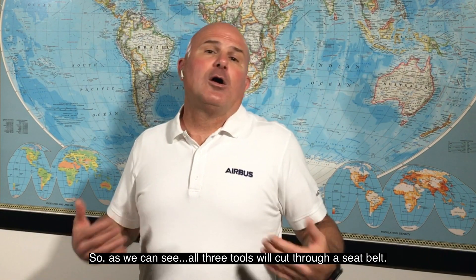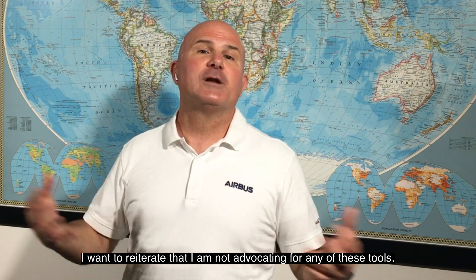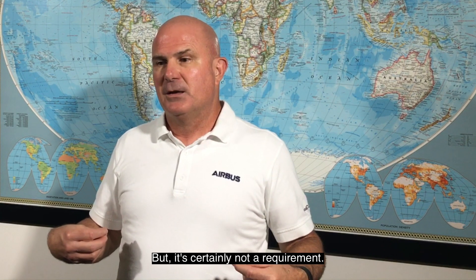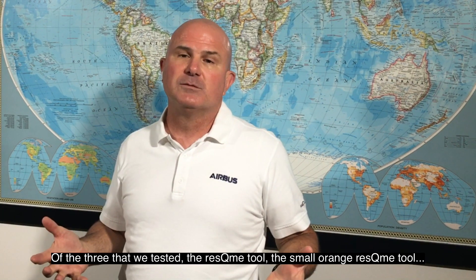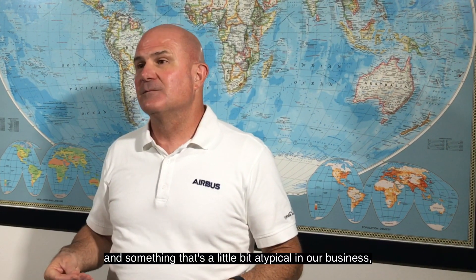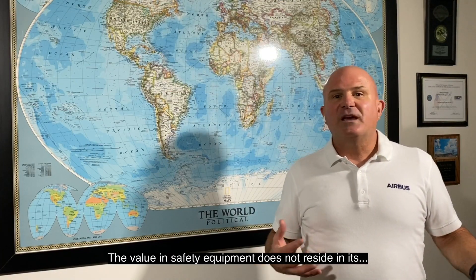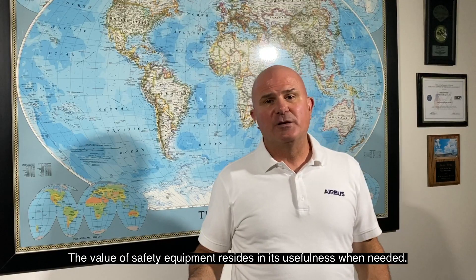So, as we can see, all three tools will cut through a seat belt. I want to reiterate that I am not advocating for any of these tools. I'm not advocating that you should or must carry a tool. I believe it's a good idea, but it's certainly not a requirement. Of the three that we tested, the Rescue Me tool — the small orange Rescue Me tool — I found that it was the lightest, the easiest to access, the easiest to use. And something that's a little bit atypical in our business is that it was the least expensive as well. The value in safety equipment does not reside in its frequency of use. The value of safety equipment resides in its usefulness when needed.